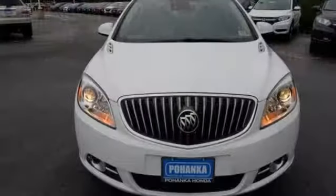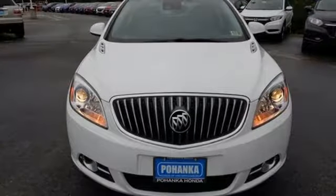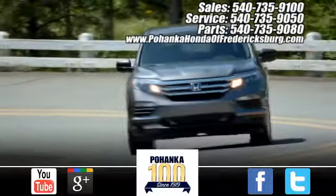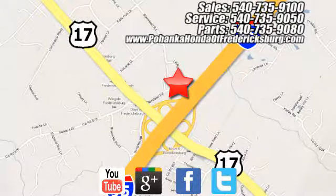This Verano makes dreams a reality. Get behind the wheel today. Pohanka Honda of Fredericksburg is a great place to buy a car, conveniently located at 60 South Gateway Drive in Fredericksburg.